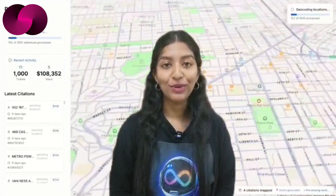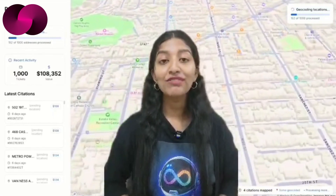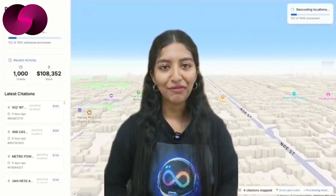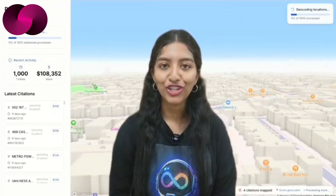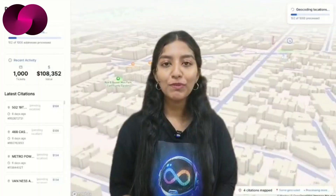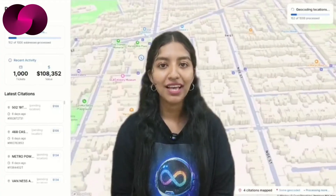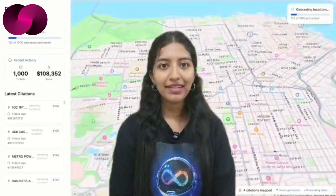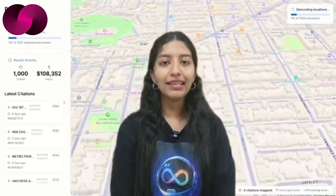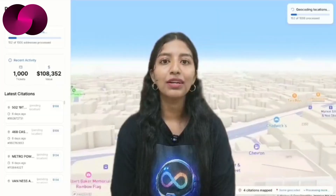Let's head to San Francisco, where a developer named Amspeth has built something fascinating: a 3D map that shows newly issued parking tickets in real time, built with Caffeine AI and running entirely on the ICP blockchain. It might sound like a niche idea, but by visualizing enforcement patterns across the city, this app gives residents a new way to understand how parking is policed. You can explore hot spots, track trends, and even anticipate where enforcement is most active. The fact that it was developed in just a few prompts highlights how fast Caffeine AI can turn concepts into working applications.